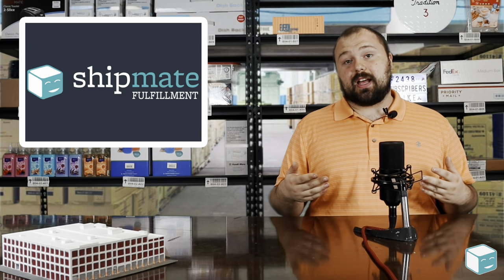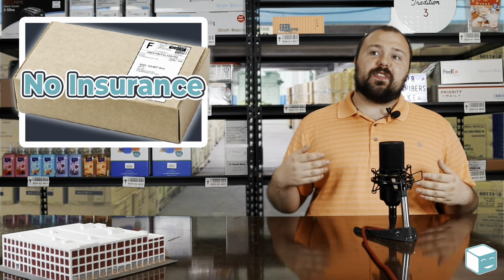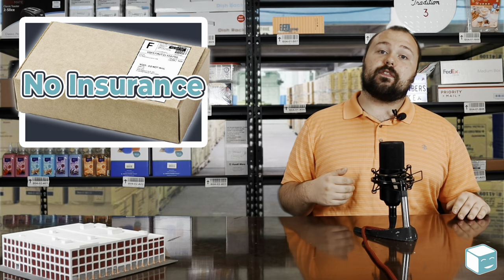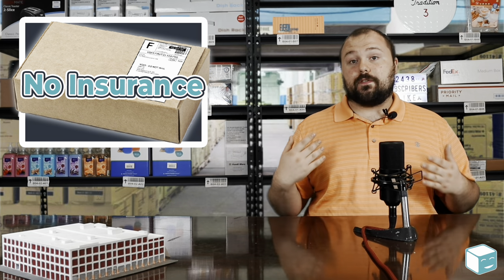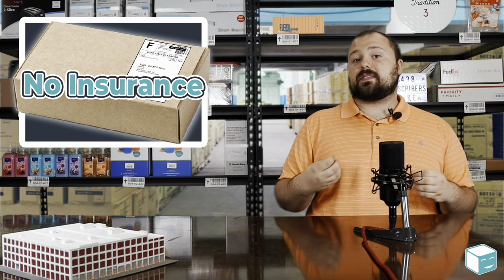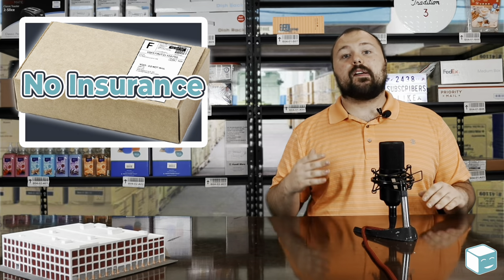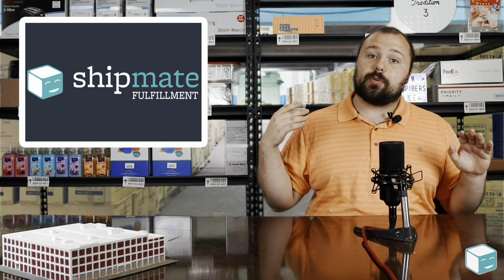Another drawback of first class mail is that it does not come with the free insurance like priority mail does. I think it's either $50 or $100 you get for free when you ship a package priority mail at the post office. But that coverage doesn't come into play when you ship with first class mail. So you're forfeiting that little bit of insurance that can help you if you're selling a product online, doing an eBay sale, or whatever you're doing. That insurance is a nice little perk and you're missing out on that. But don't worry — you still get tracking, so you'll still be able to give your customers tracking and track that package throughout its route.